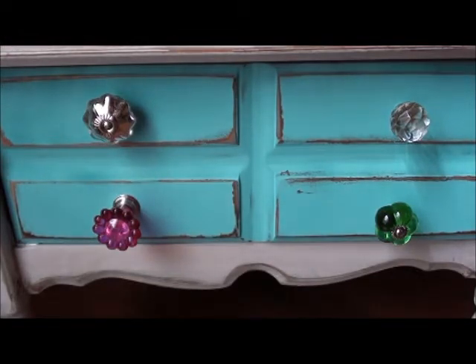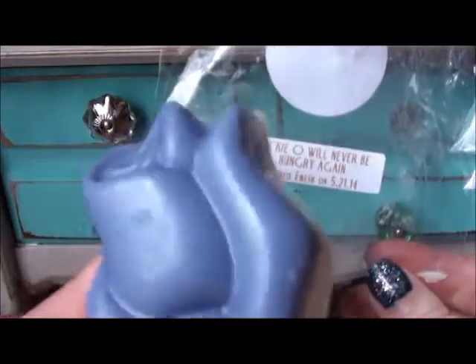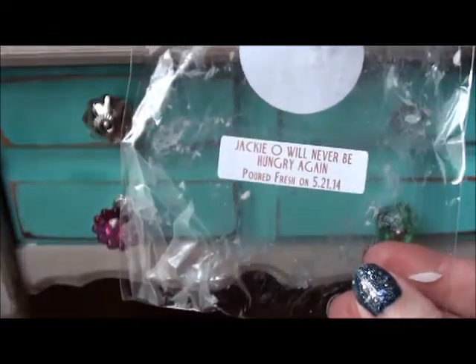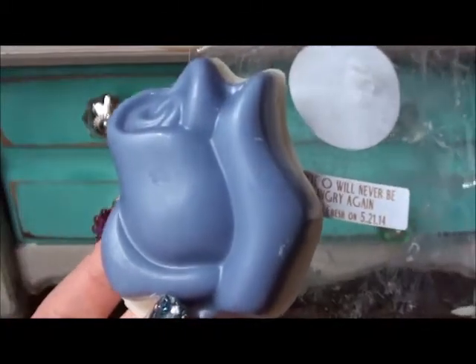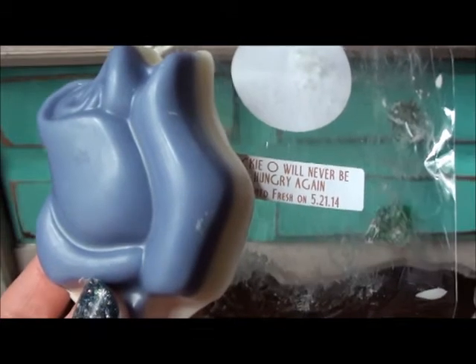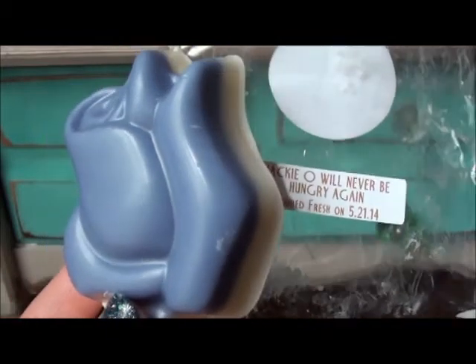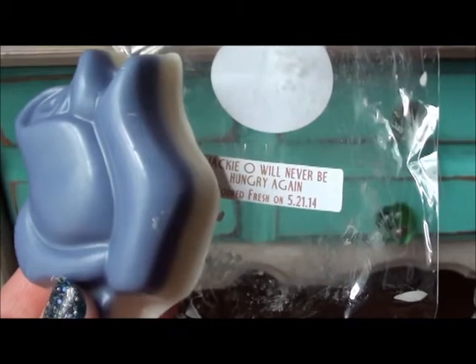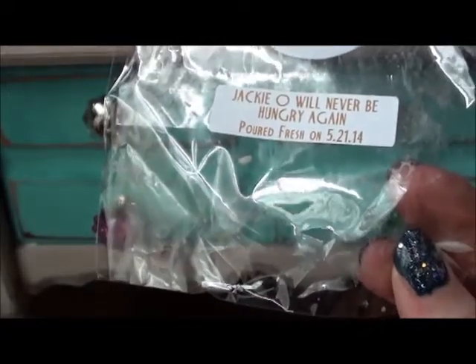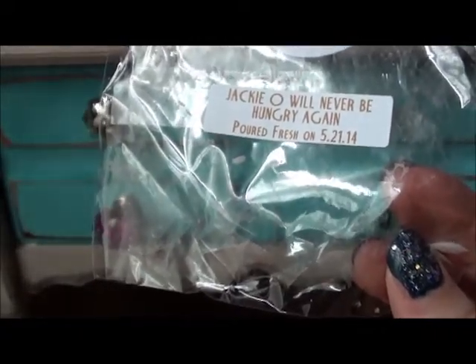This was a sample she included — Jackie O Will Never Go Hungry Again. That's a blend of her Jackie O and Tara Will Never Go Hungry Again. Jackie O has marshmallow, birthday cake, and vanilla bean noel, and the Tara Will Never Go Hungry Again has wild berry mousse, marshmallow, and zucchini bread. This is a nice mix — just a nice bakery scent. I love this; I could definitely get some more of that.